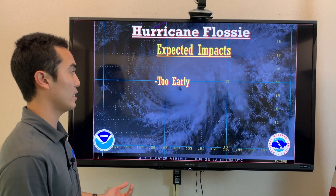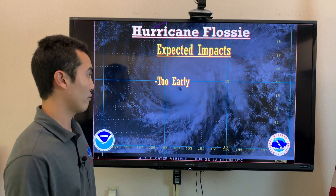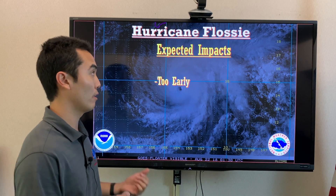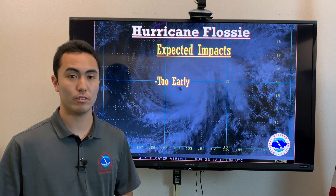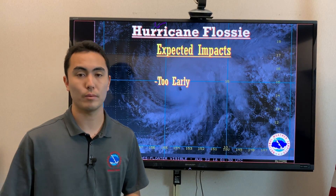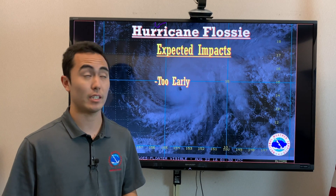For forecasted impacts from Flossie, it is just too early to tell at this time due to the difference in models. We do issue these hurricane packages at 11 a.m. and p.m. and 5 a.m. and p.m. Hawaii Standard Time every day throughout the duration of these two storms, so you want to keep updated with our forecast packages as they come out every six hours.